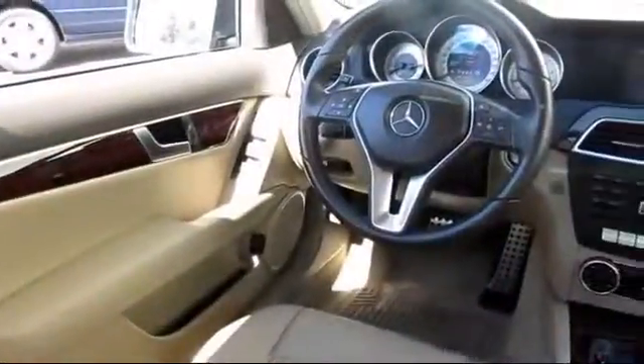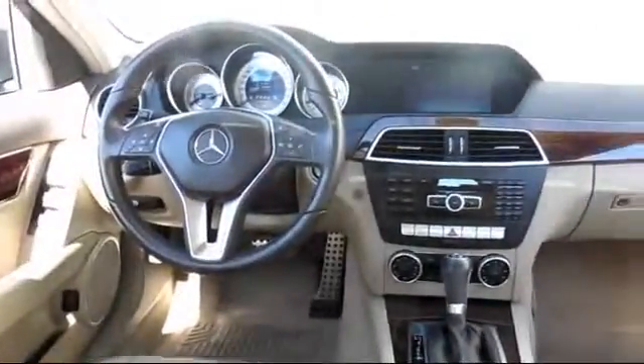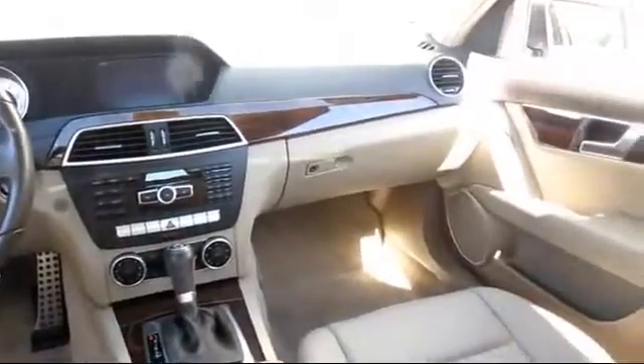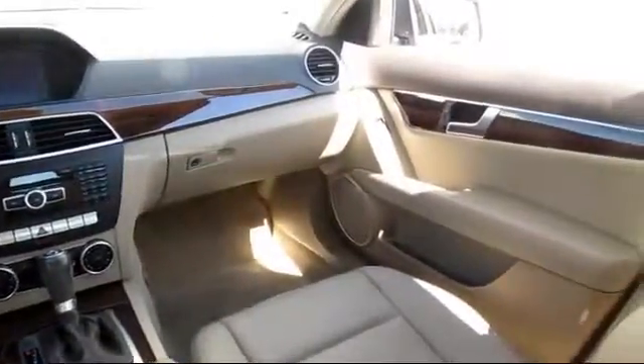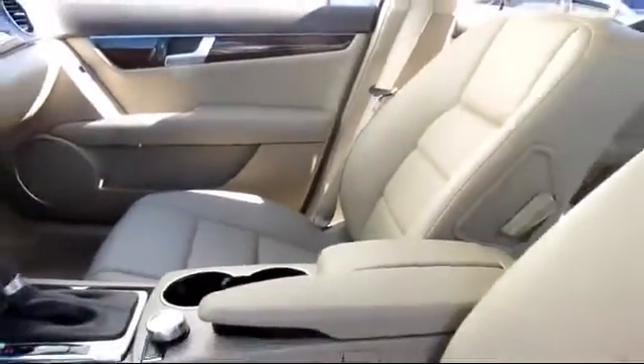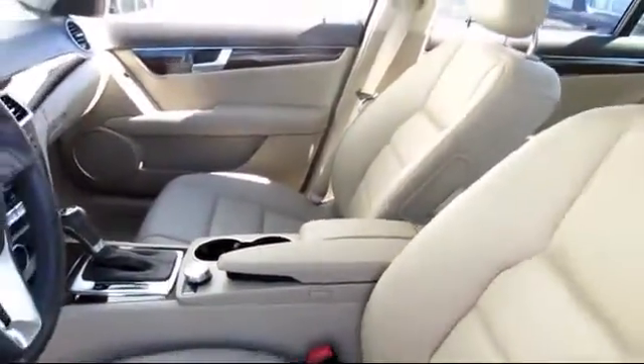Toyota Town of Stockton has access to hundreds of makes and models of vehicles, so you're sure to find exactly what you're looking for. We hope you'll give us the opportunity to show you what excellence in customer service looks like. So give us a call or stop by. We're located at 2150 East Hammer Lane in Stockton.